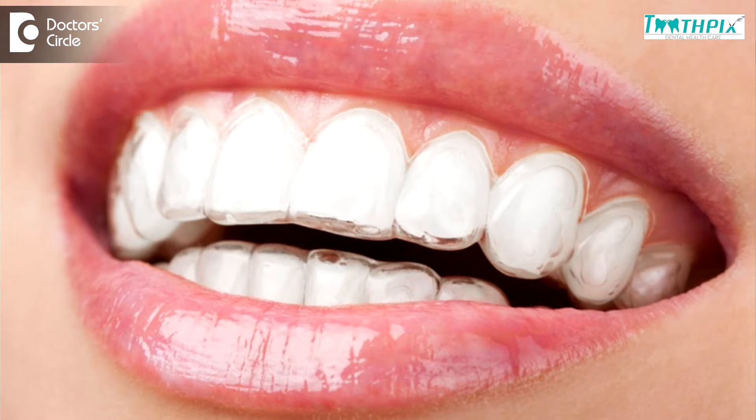Invisible orthodontics are generally aligner treatments, because these aligners are transparent materials that are put onto your teeth so that the alignment of the tooth takes place after you wear them. These aligners are calculatively manufactured under good scientific laboratory conditions, using new technology materials with a lot of research and study involved in their manufacturing.